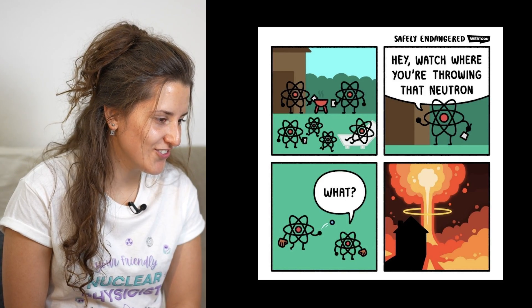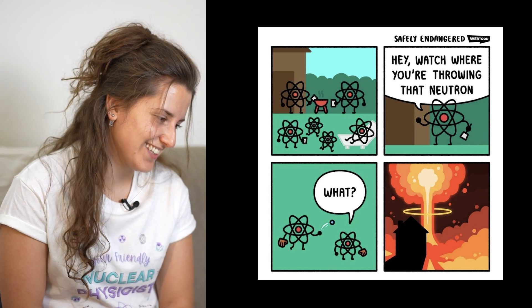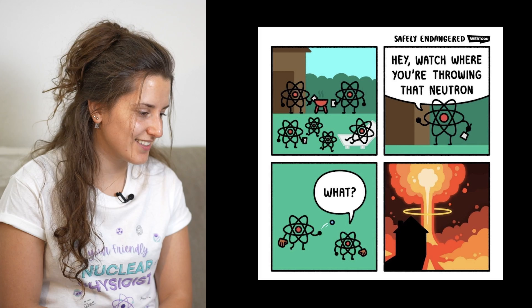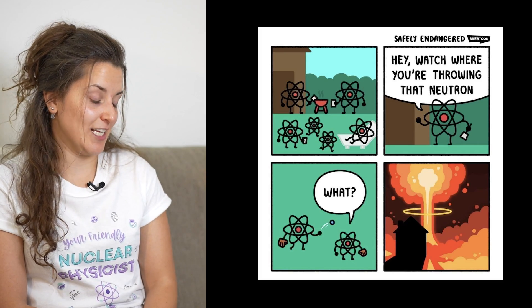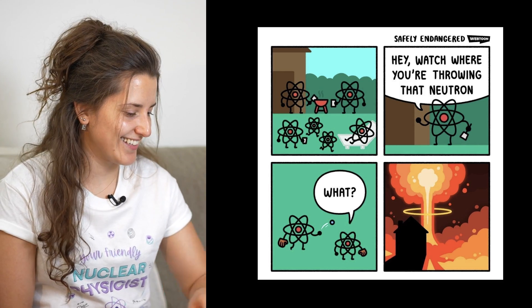Hey, watch where you're throwing that neutron — and they're playing with the neutron, throwing it, and there's an explosion. That is cute, that is funny. They threw it maybe at a uranium atom that captured it and created fission. I wouldn't say it's that accurate because you would need to throw a lot of neutrons for an explosion to happen, but very fun nonetheless. It needs a little bit of background information to understand it.